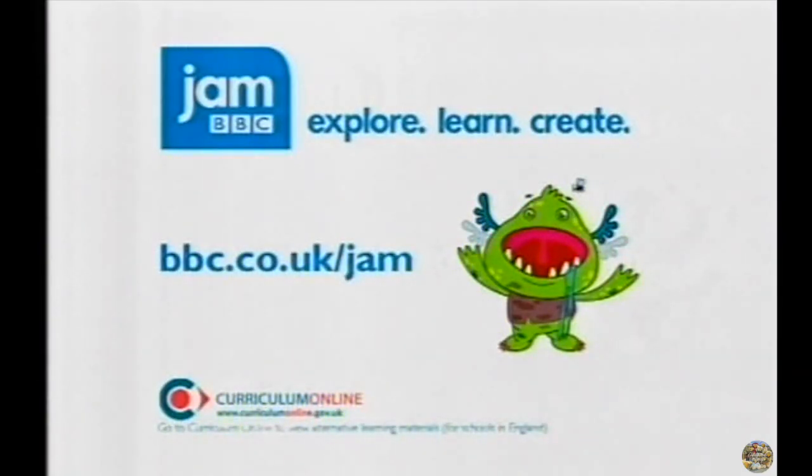There's a new learning service for the BBC, designed to help children aged 5 to 16 explore, learn and create. You can find out more by logging on to bbc.co.uk/jam.